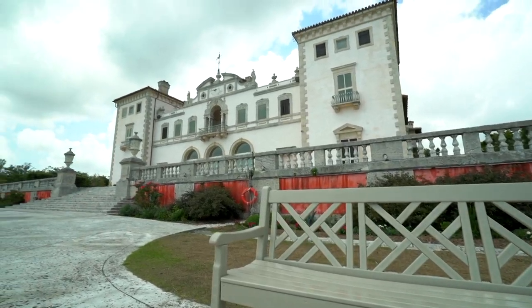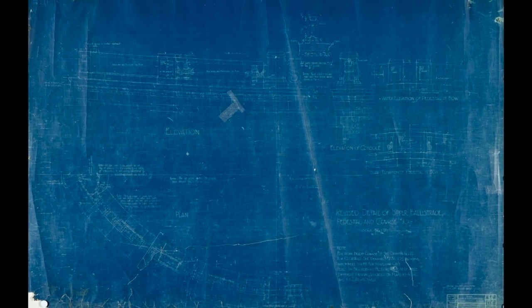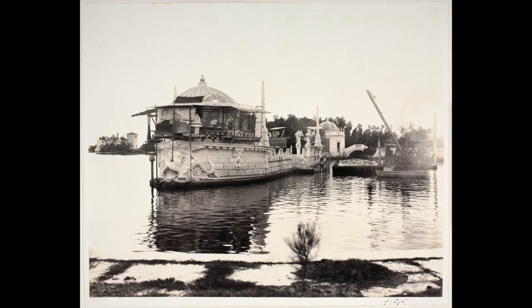To put the barge in a bigger perspective, the house was built between 1914 and 1916. The gardens were finished in 1922, but the barge first started to be conceived in 1913 probably. There is a letter of James Deering where he refers to how he wants it to be created. By early 1916 they started construction on that whole area of the estate.